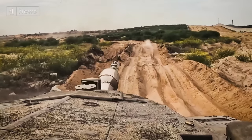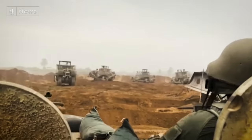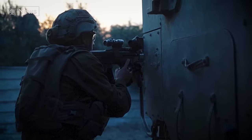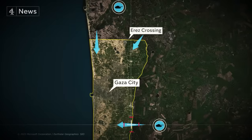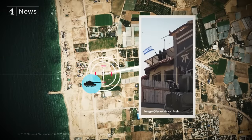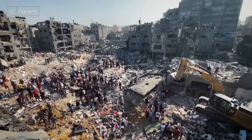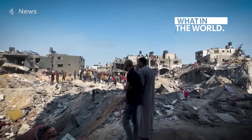Israel's ground operation in Gaza has begun, but it's not yet the all-out assault many expected. So how are they doing it? Israel is trying to control what we see of their offensive, but by analyzing satellite images and the limited footage coming out of the Gaza Strip, our visual analysis reveals how Israel and Hamas are fighting this war right now, and why this conflict is unlike anything we've seen before.